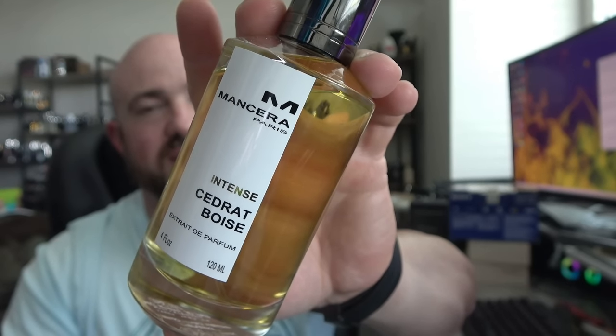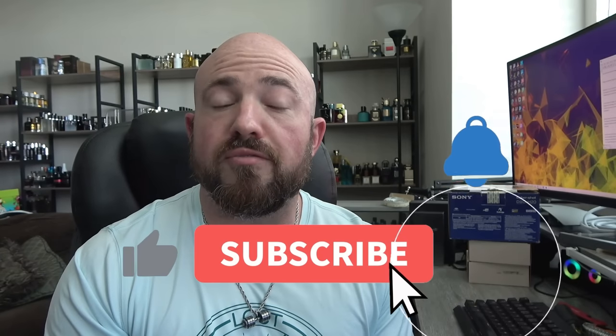Those are my eight choices — four seasons, one designer and one niche pick each. There are plenty I could have swapped in, but these are personal favorites and some channel classics that deserve rotation. Until next time, do me a quick favor and like, comment, and subscribe. I'd love to hear your go-to daytime fragrances for each season — and if you get your hands on any of these, give them a spray and you'll probably end up thanking me later.